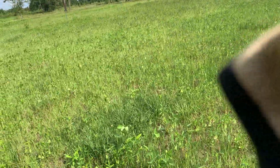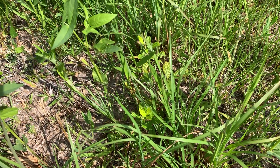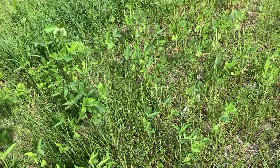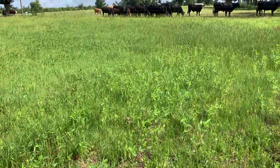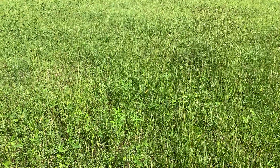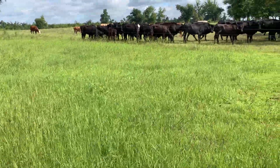Something we've discovered with this sun hemp and these iron and clay cowpeas: once the iron and clay gets into that third set of leaves, and once the sun hemp gets up about a foot to a foot and a half tall, if you graze it lightly for half a day and then pull the cows off, it'll continue growing all season long. But if you bring them in and let them stay two or three days, you're going to get one grazing out of that sun hemp and it'll be done — one grazing out of that iron and clay and it'll be done.